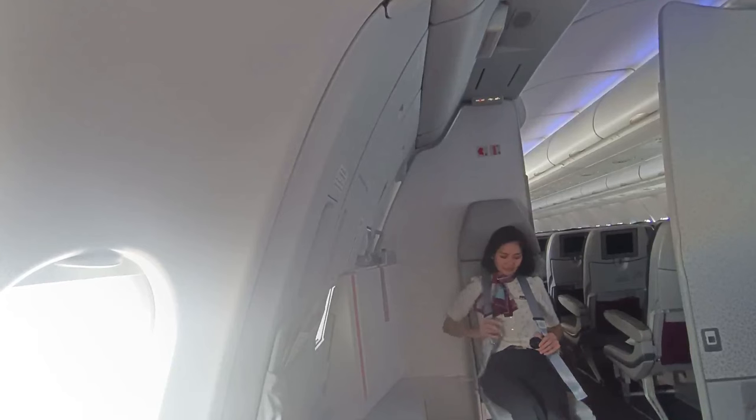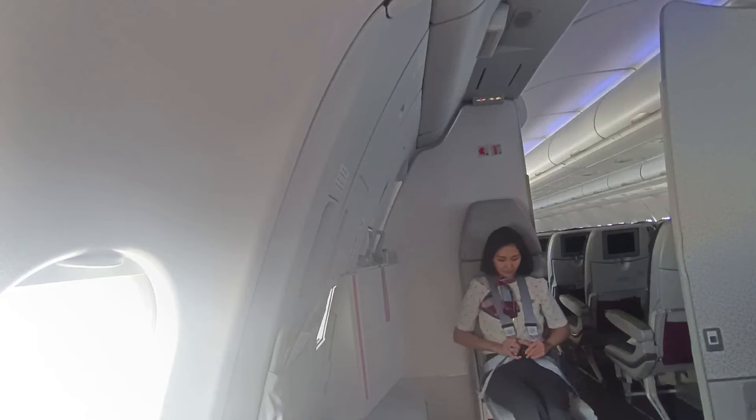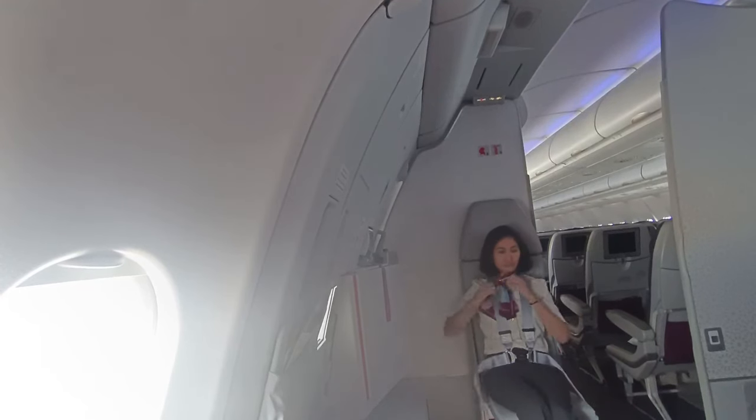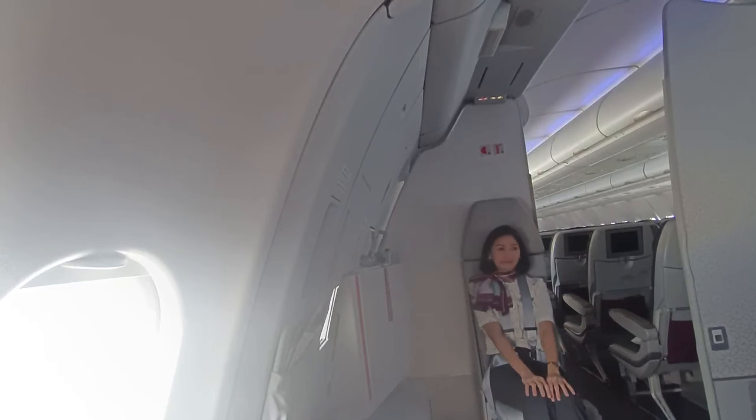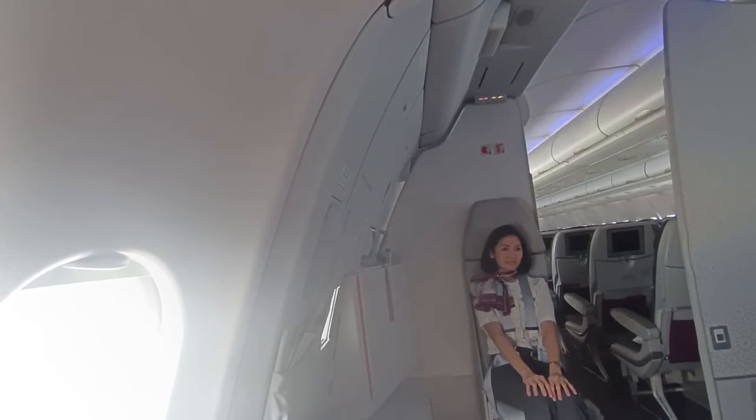That's about it. The captain wants me to sit down for a moment because it's a little turbulent, so I'm going to sit here at the L3 station. Thank you for watching — I'll see you again next time.